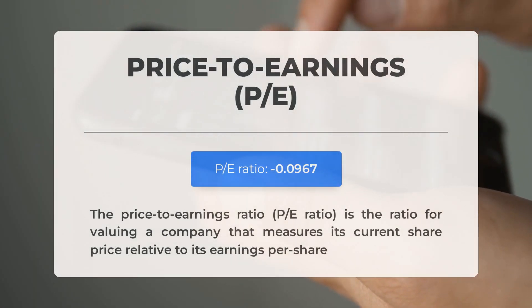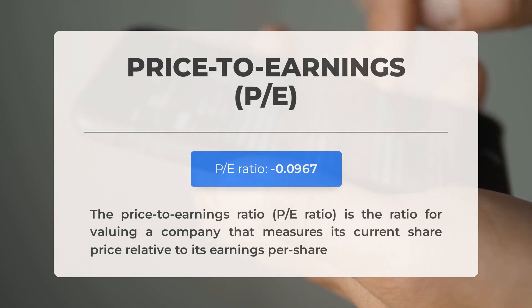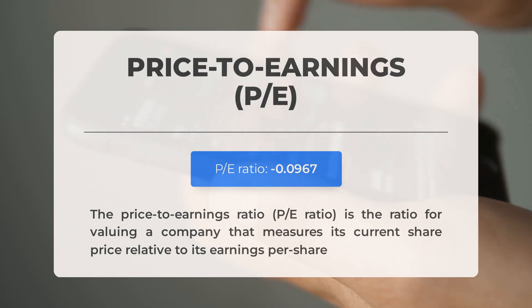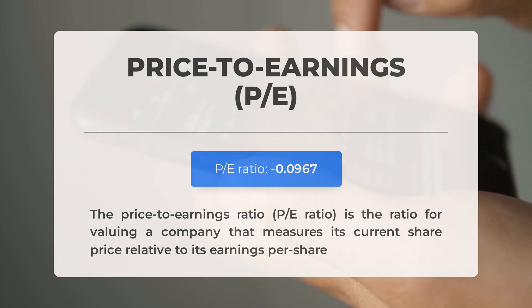Before covering possible trading levels, let's review some essential fundamental data. The price-to-earnings (P/E) ratio measures a company's share price relative to per-share earnings. A negative P/E ratio means the company has negative earnings or is losing money; consistently negative P/E ratios may signal insufficient profit and possible bankruptcy risks. The next earnings report for Q3 2023 is expected on November 13, 2023.